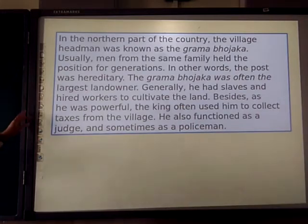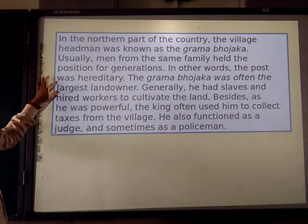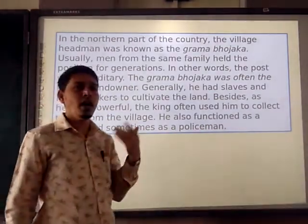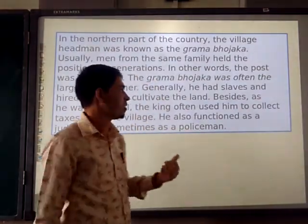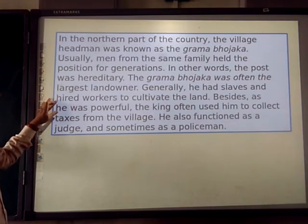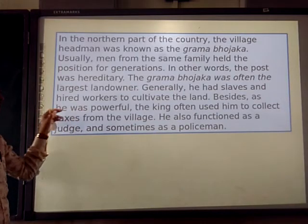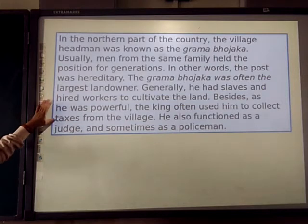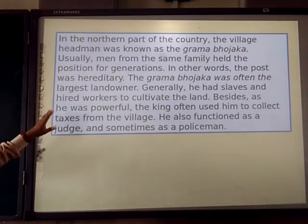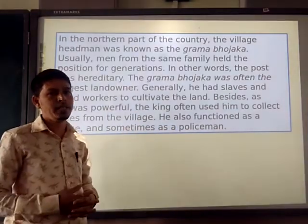In the northern part, the village headman was known as Gramabhojaka. Usually, men from the same family held this position for generations — in other words, the post was hereditary, meaning after the father, the son would take that position. The Gramabhojaka was often the largest landlord and generally used slaves and hired workers to cultivate the land. He was also powerful, and the king often used him to collect taxes from the village.